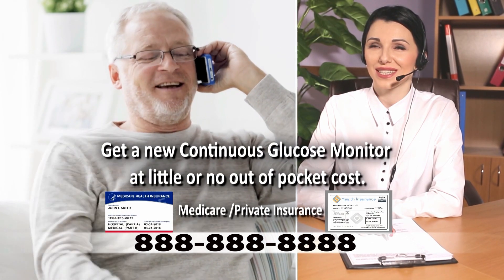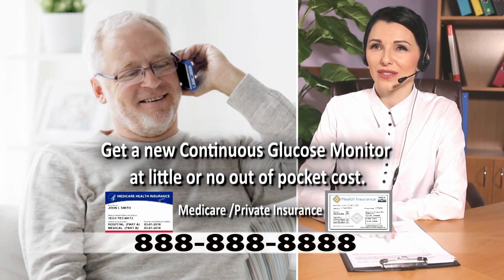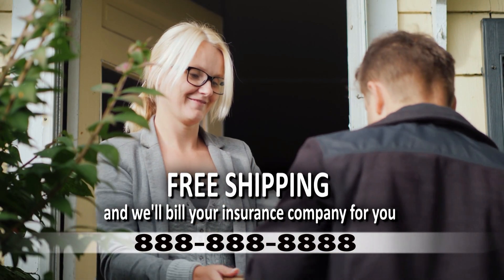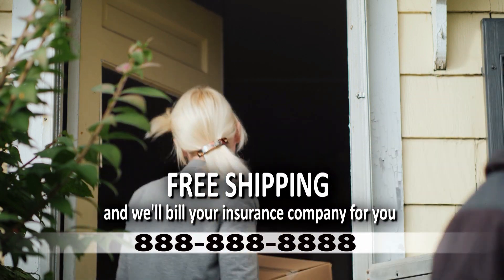And if you have Medicare, you can get a new CGM at little or no out-of-pocket cost. We will also provide free shipping of your new CGM and we'll bill your insurance company for you.